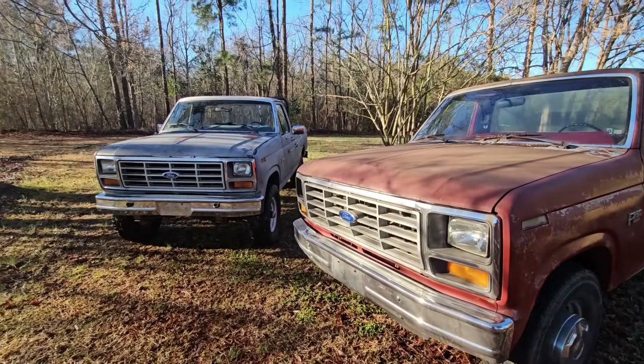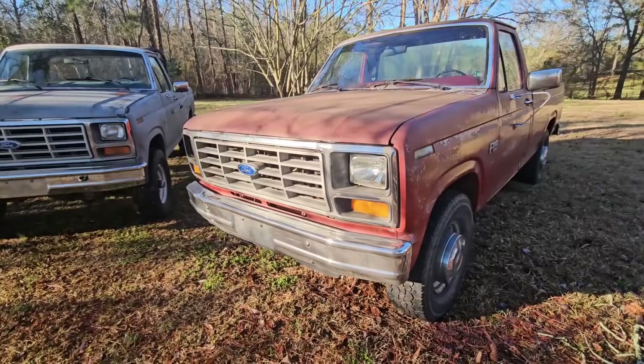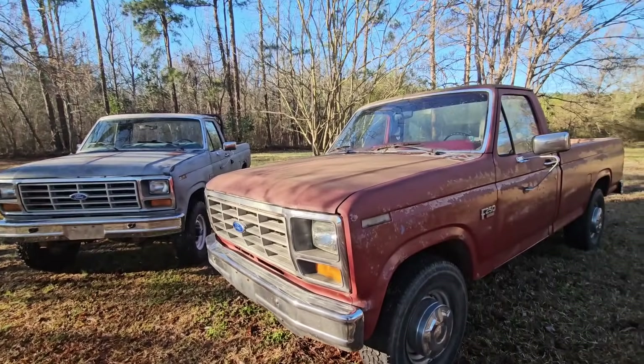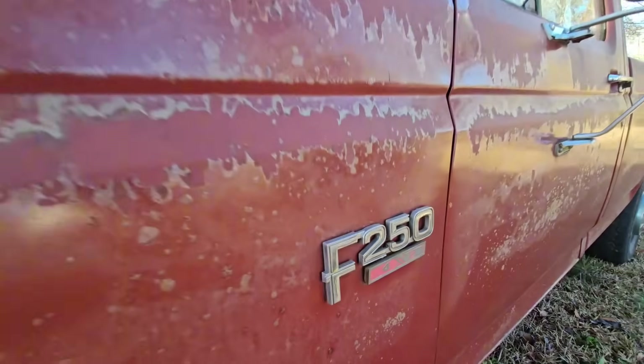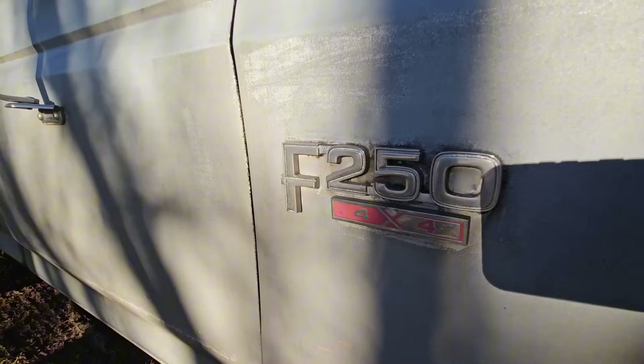Just looking at both of these, you really can't tell a difference. Besides, maybe the gray one over there has got a little beefier tires on it, but other than that, what's the difference? First of all, we have a two-wheel drive truck over here. Over here, we have a four-wheel drive truck.